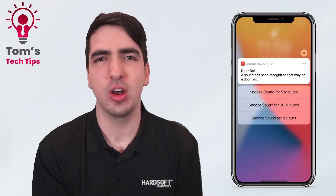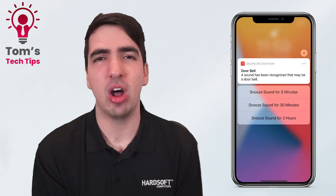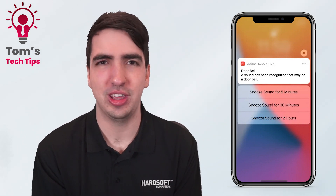Hi everyone, it's Tom here from HardSoft and welcome to another episode of my Tech Tips. Today I want to talk to you about iPhone's sound recognition feature.